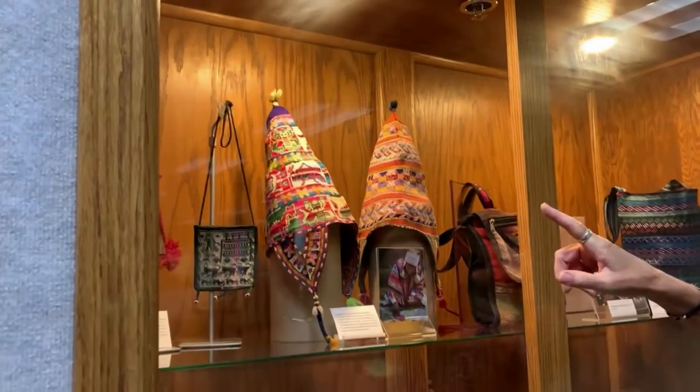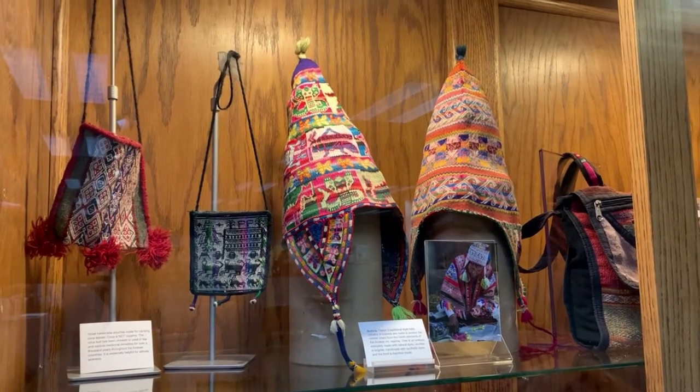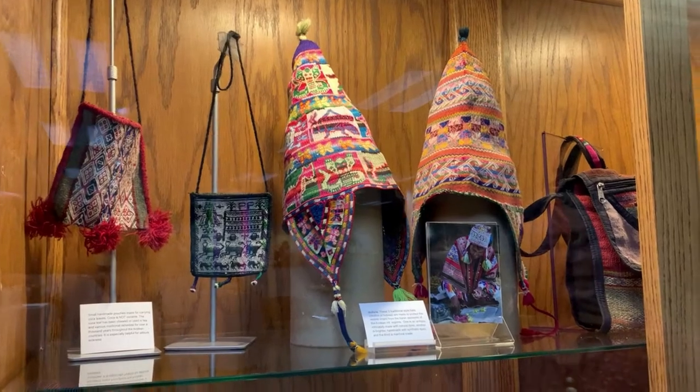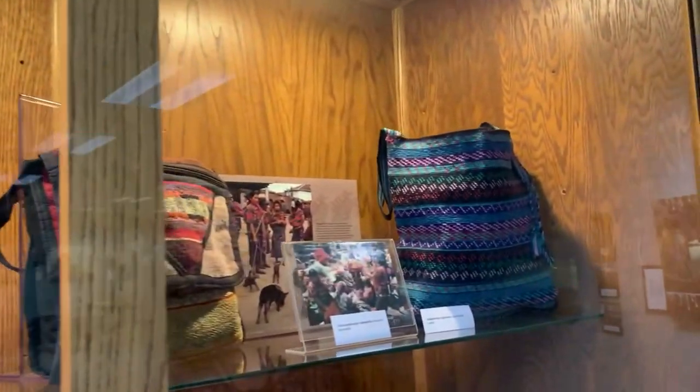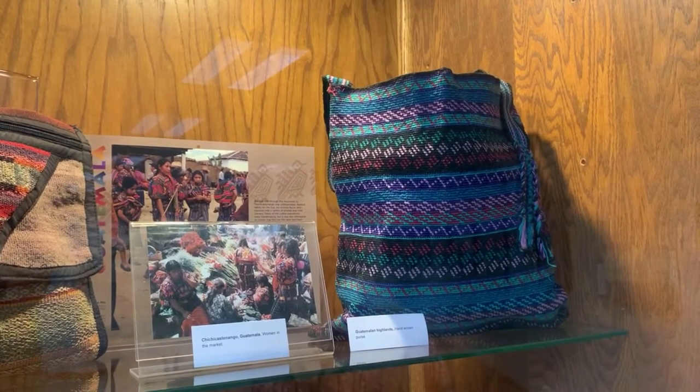A lot of the indigenous cultures are known for their fabric art, and I've learned a lot about it — natural dyes versus synthetic dyes, machine-made fabrics versus handmade fabrics on a back strap loom. Guatemala, Peru, Ecuador, and Bolivia are very rich with fabric art. Here are some examples from Guatemala and Bolivia. The hats are Bolivian — one made with synthetic dyes, the other naturally dyed. The blue bag, bolsa, right there is from Guatemala, all handmade on a back strap loom.